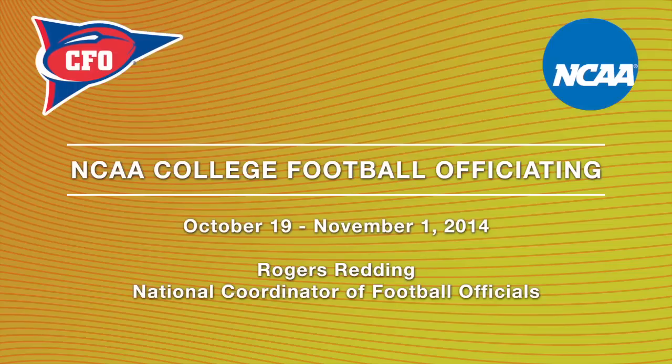Hello, this is Rogers Redding, National Coordinator of Football Officials. I'd like to welcome you to this fourth in the series of special videos that we're creating particularly for our media partners. The games from the last couple of weeks have given us some interesting plays that will illustrate various aspects of the rules. I hope you'll find this video helpful as you prepare for your games this coming week.